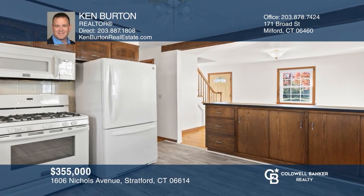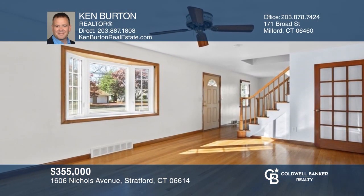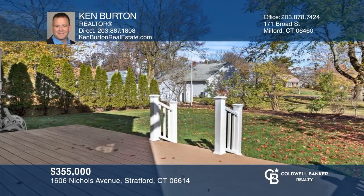This wonderful North Stratford three-bedroom, two-bath dormward Cape Cod has been meticulously maintained and upgraded. Come see your new home today with Ken Burton.